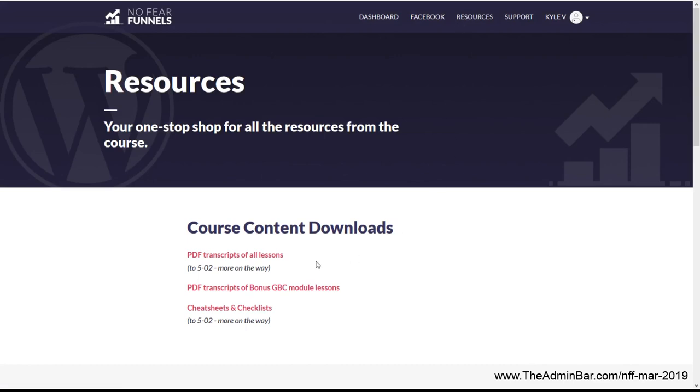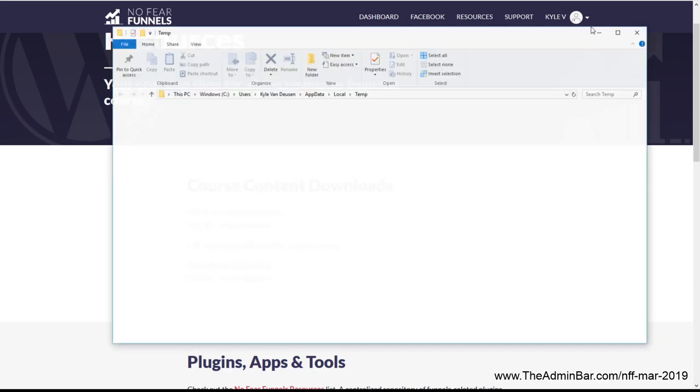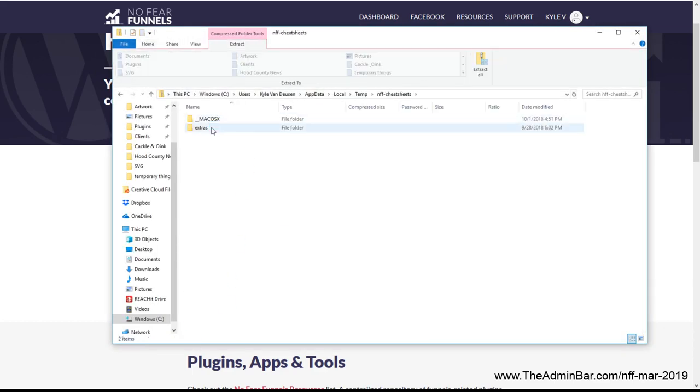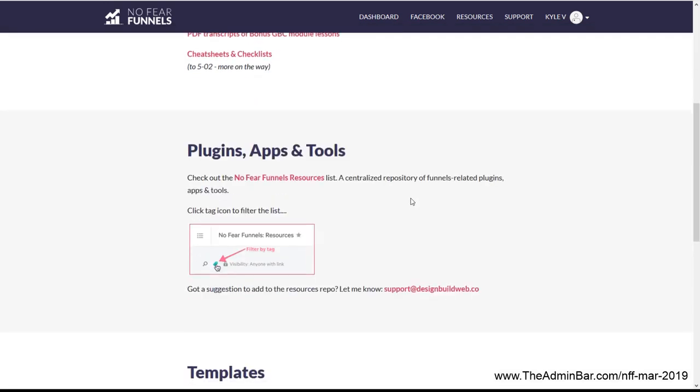In the resources list there are PDF transcripts of all the lessons, so you can actually go through and read all of them, which is pretty neat. There are also PDF transcripts of all the bonuses, cheat sheets, and checklists. I just downloaded this — there are all these PDFs in here including examples, cheat sheets, and lead magnet type things. It looks like there are 18 at the time of this recording.